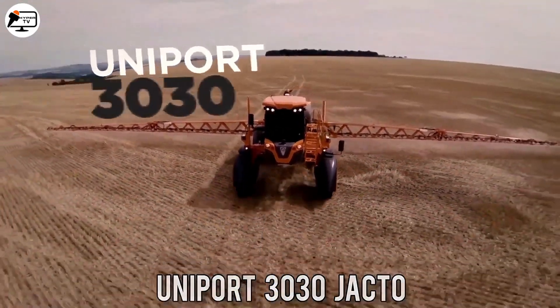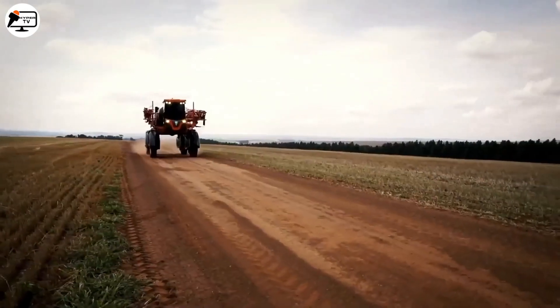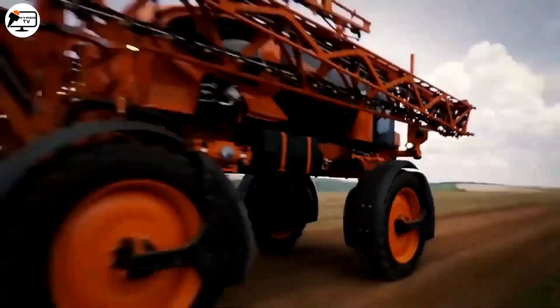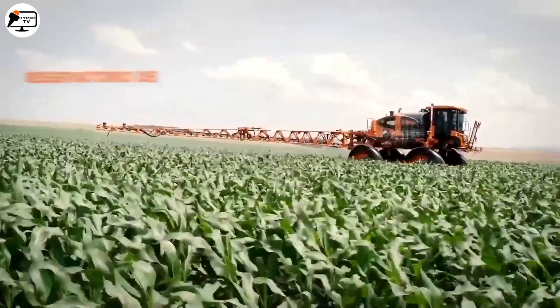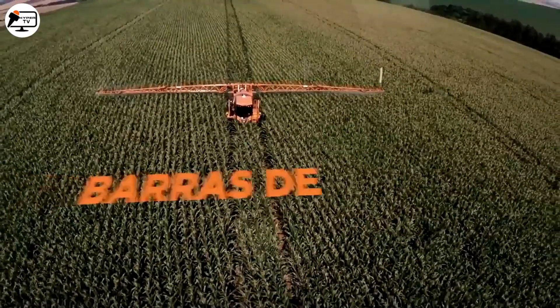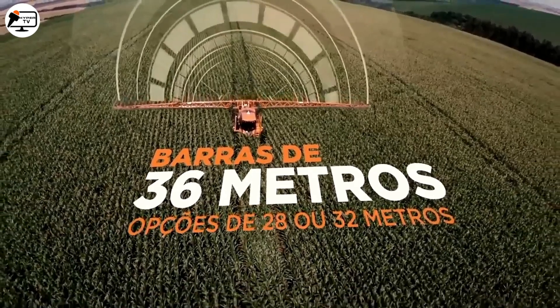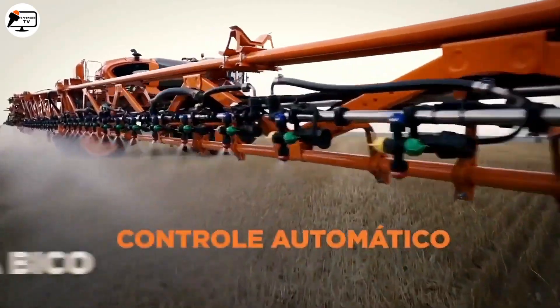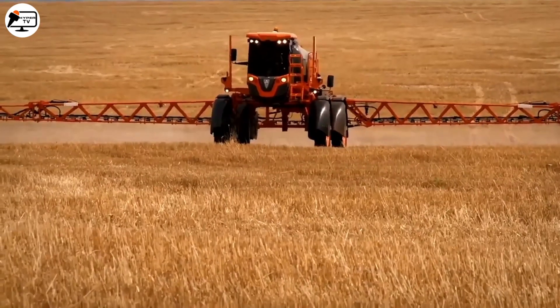Now let's move on to the Uniport 3030 Jacto, a self-propelled agricultural equipment developed by Jacto, used for applying agricultural chemicals to crops. It features a tank capacity of up to 3,000 liters and a spraying bar with a width of up to 36 meters, ensuring precise and efficient spraying with the help of electronically controlled flow pumps.